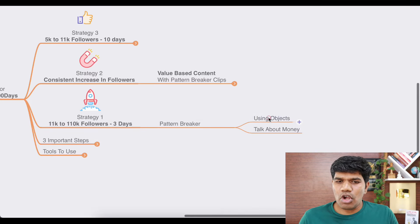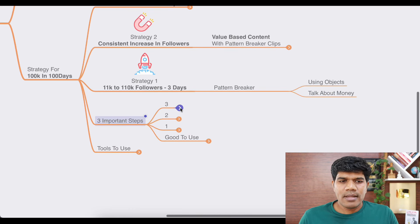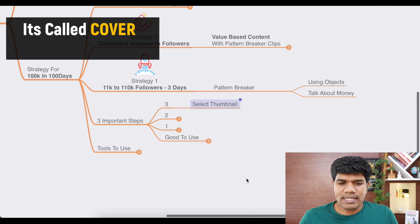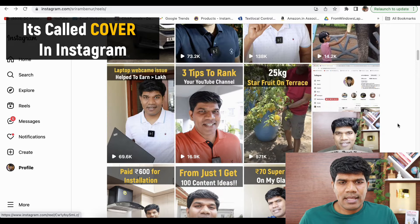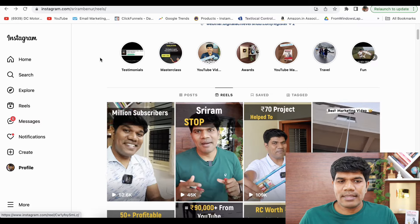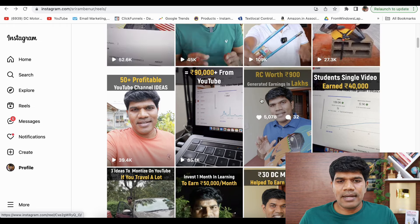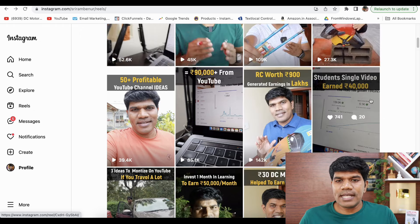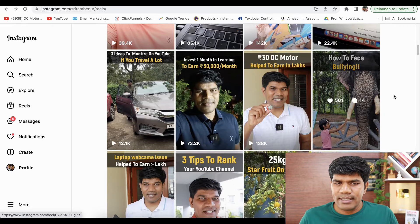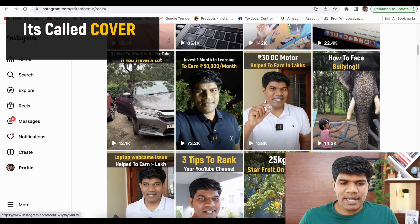For you to get more followers, follow these three important steps. Number three: please set a thumbnail. If I go to my Instagram profile, the moment viewers see the reel they know what exactly it is — for example, 'million subscribers in 15 months,' '50 plus profitable YouTube channel ideas,' 'RC car worth 900 generated earnings in lakhs.' By just seeing this they get an idea. When somebody watches one reel, there's a high chance they want to watch more — so make sure to set that thumbnail for your reel.